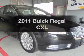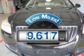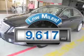Presenting the 2011 Buick Regal. If you're looking for an automobile with great attributes, look no further. Why worry about high mileage? Choosing a ride with lower mileage is the right choice for your busy life.